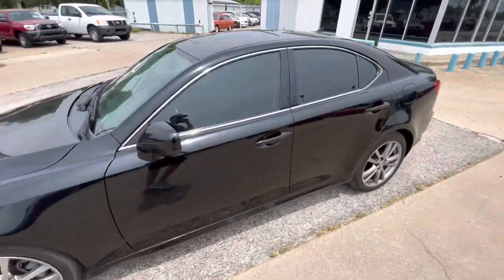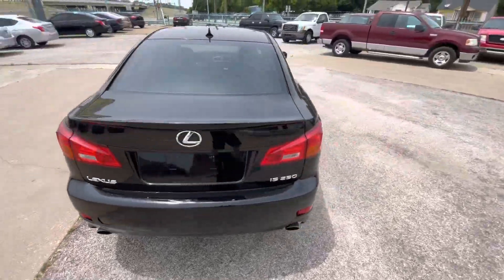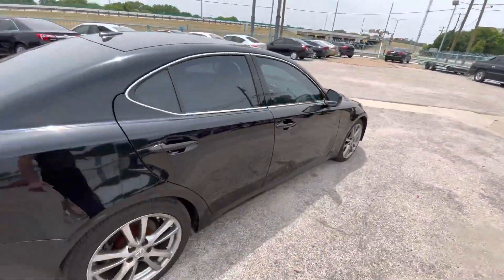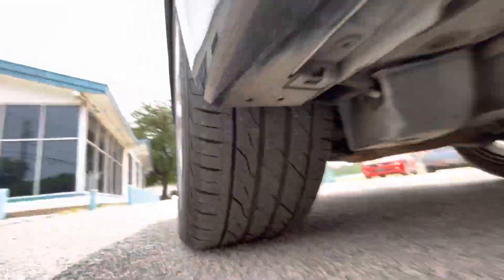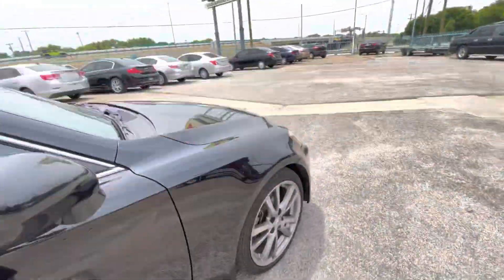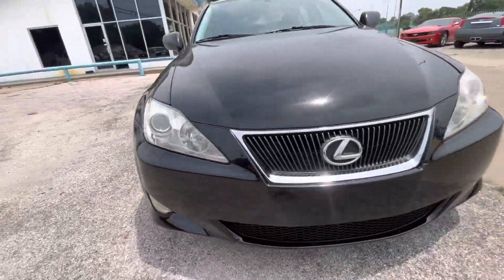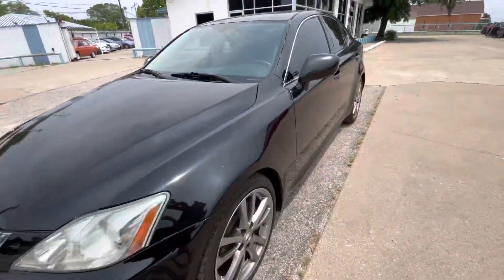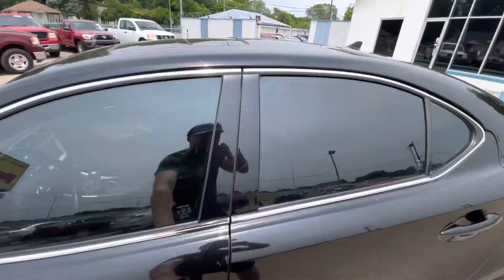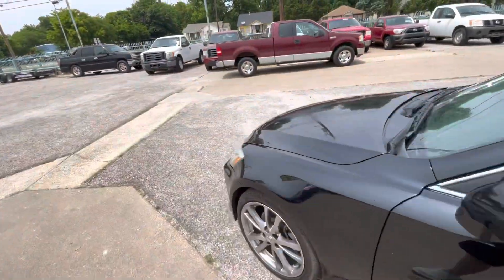Here we have this nice and clean 2008 Lexus IS 250 with 147,000 miles on it. It is a clean title, clean Carfax, has pretty good tires on the back and on the front. The rims are also pretty nice, the headlights are super clear, and the body is in amazing shape.